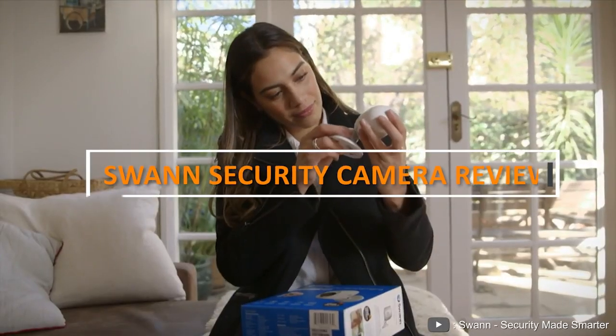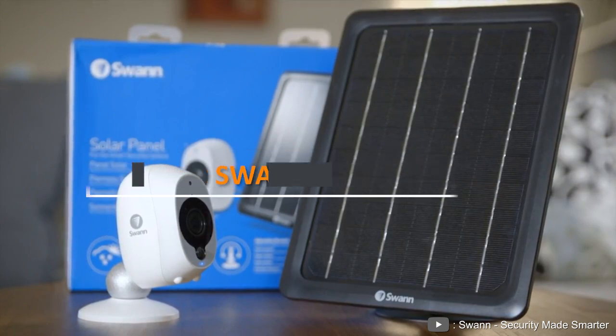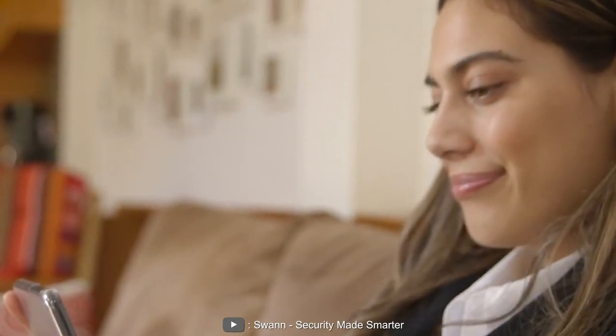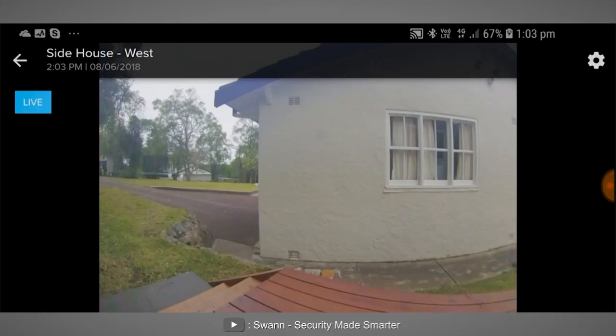Welcome to our video review of Swan security cameras. In this review, we'll be looking at the features, performance, and overall value of Swan security cameras to help you decide if they're the right choice for your home or business security needs. Let's dive in.